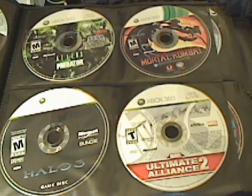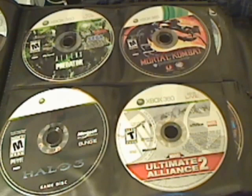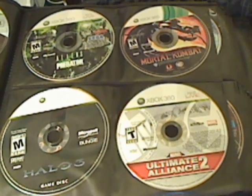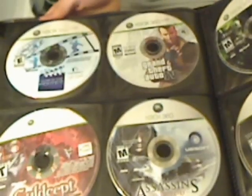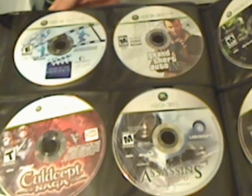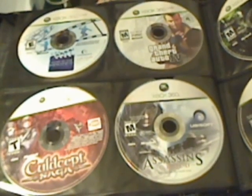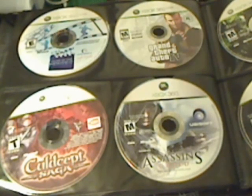Followed by that we have Aliens vs. Predator, Mortal Kombat, Ultimate Alliance 2, and Halo 3. Then we have You're in the Movies, Call of Juarez, Grand Theft Auto 4, and Assassin's Creed.